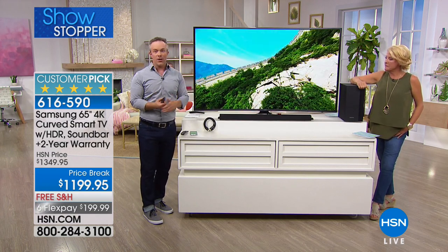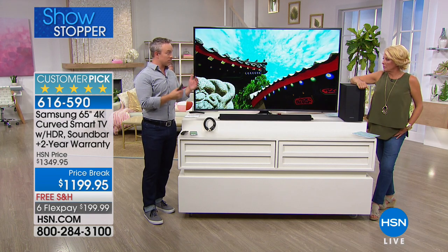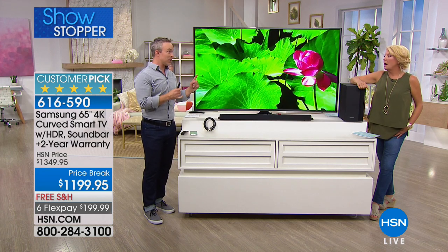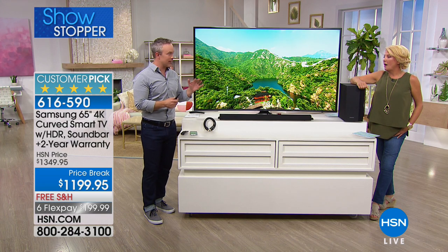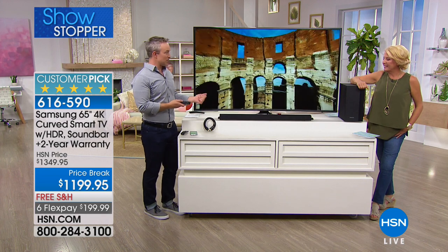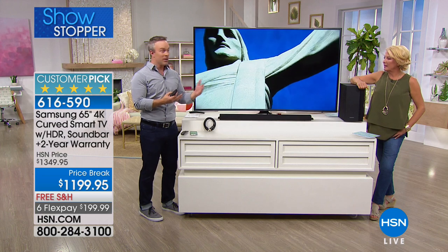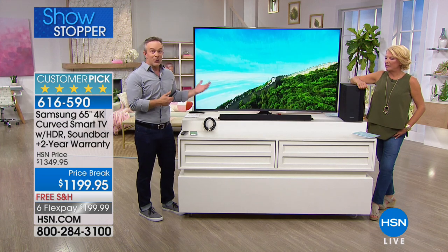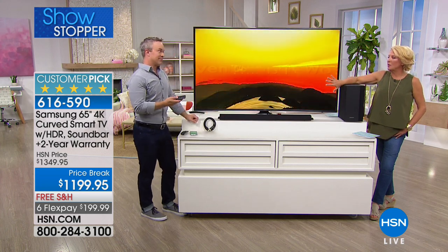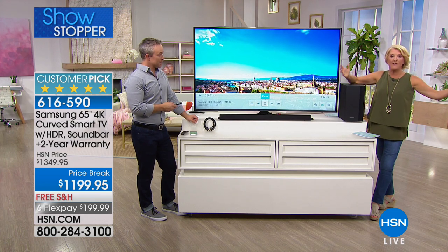These are big investments, but when you think about how long you've had that high-definition TV — my sister and her husband registered for a television for their wedding in 2002, over 15 years ago, and they're still holding onto it. The upgrade just makes your summer experience better, your fall previews, award season, and sporting events. You're not lacking for anything in terms of picture quality, the brand name, or audio. Watching a big NFL game on here — it's 65 inches, it is a big TV.